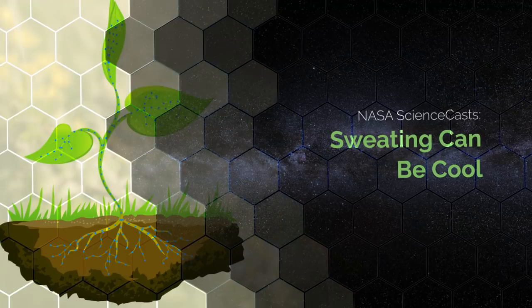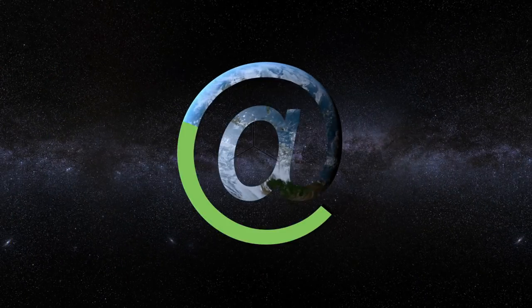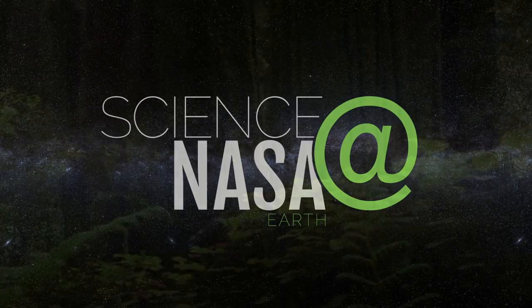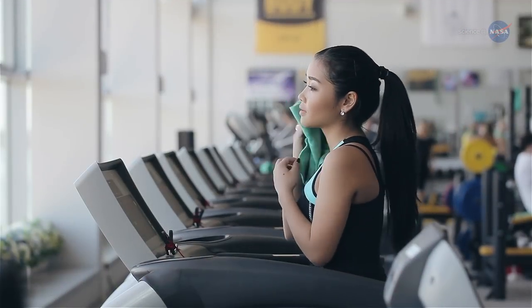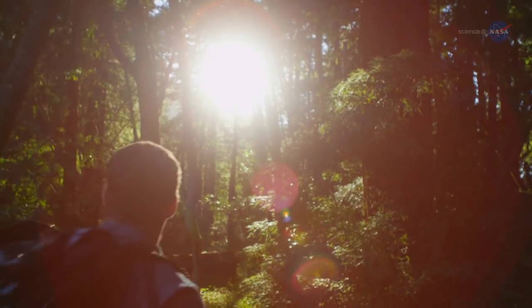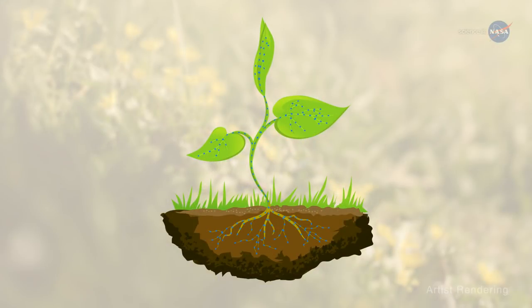Sweating Can Be Cooled, presented by Science at NASA. Did you ever notice how the air can seem cooler when you enter a forest? Humans aren't the only living things that sweat to cool off. When trees and plants sweat, they cool themselves and can cool the surrounding air — through a process called transpiration.